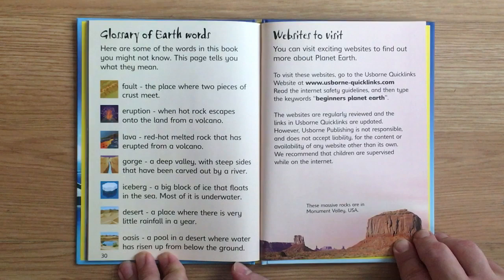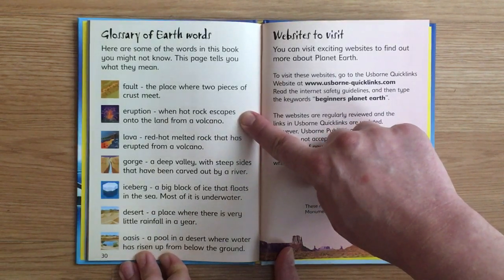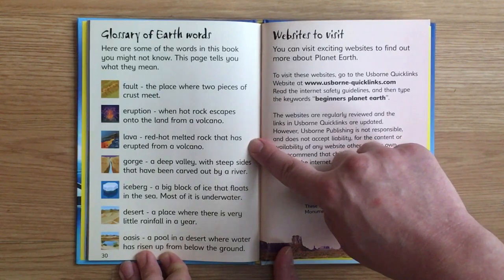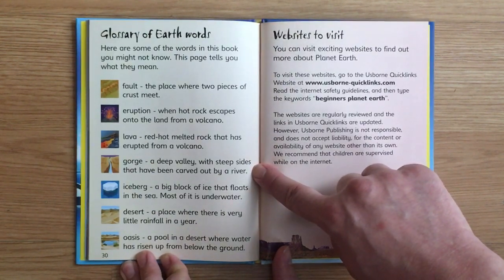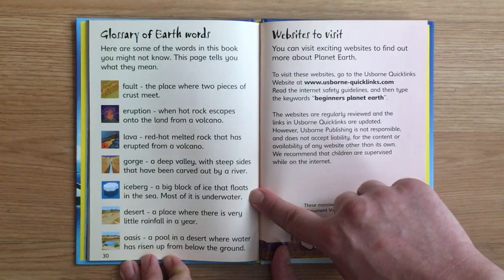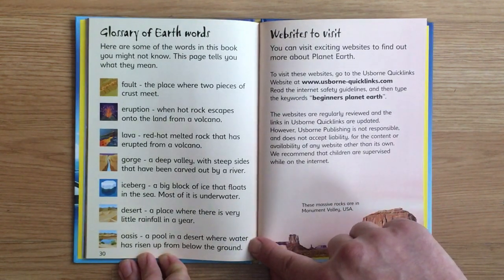Glossary. Here are some of the words in this book you might not know. Fault: the place where two pieces of crust meet. Eruption: when hot rock escapes onto the land from a volcano. Lava: red-hot melted rock that has erupted from a volcano. Gorge: a deep valley with steep sides carved out by a river. Iceberg: a big block of ice that floats in the sea — most of it is underwater. Desert: a place where there is very little rainfall in a year. Oasis: a pool in a desert where water has risen up from below the ground.